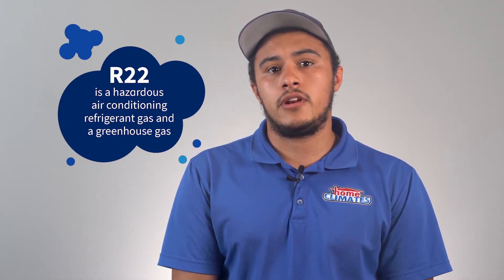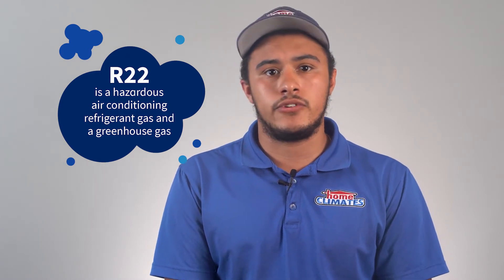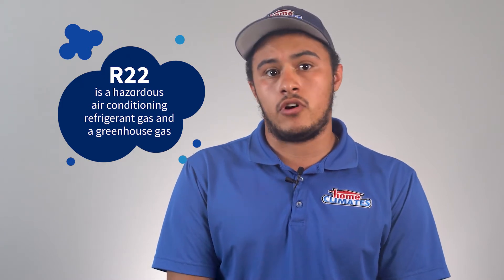What is R22? Commonly known as Freon, R22 is a hazardous air conditioning refrigerant gas and greenhouse gas which significantly contributes to the destruction of our ozone layer.